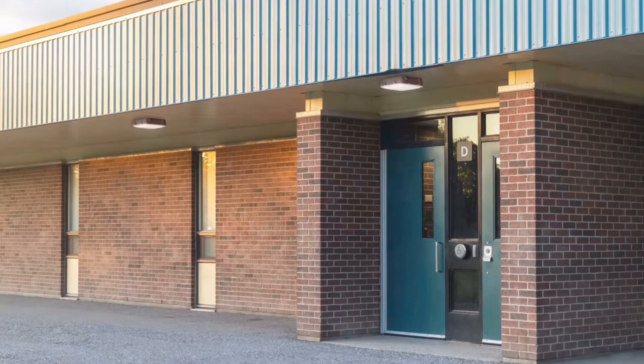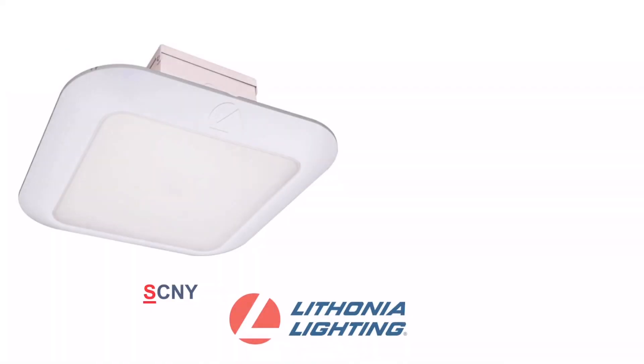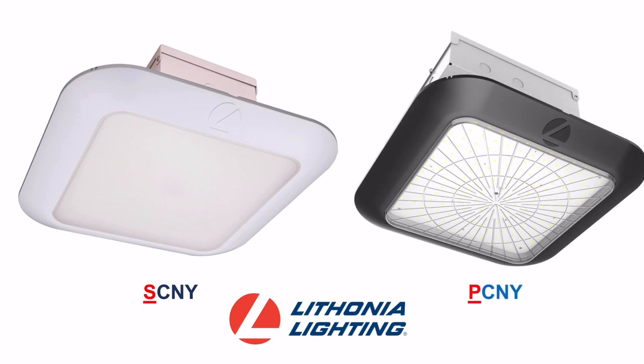Since we designed the CNY mainly for schools, breezeways, and parking garage applications, we figured it's time to tackle soffits and petroleum. Introducing the brand new SCNY, where the S literally stands for soffit, and the PCNY, where the P stands for petroleum.